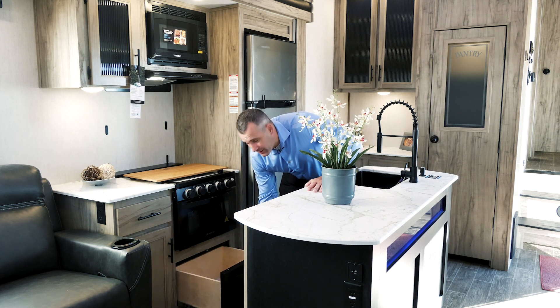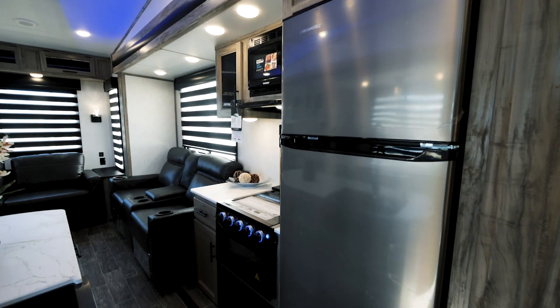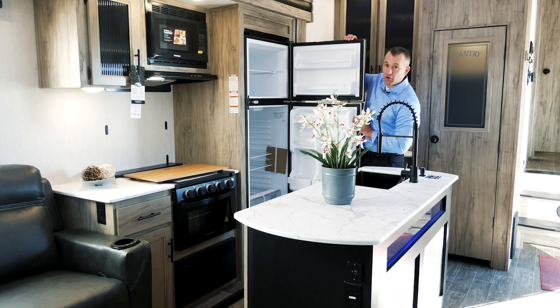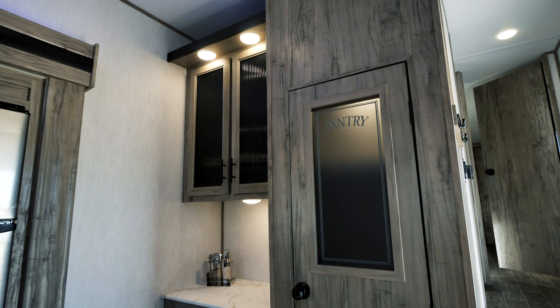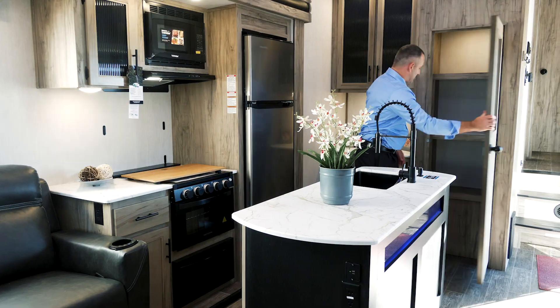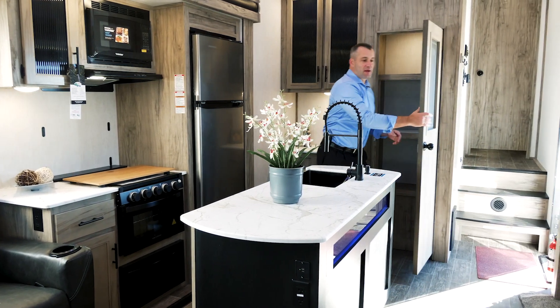Pots and pans drawer under the stone. 11 cubic foot, 12 volt, residential style fridge — this thing is absolutely enormous. We've got a little coffee nook over here with a little more countertop space for you, and the giant pantry you can see with a light in there.